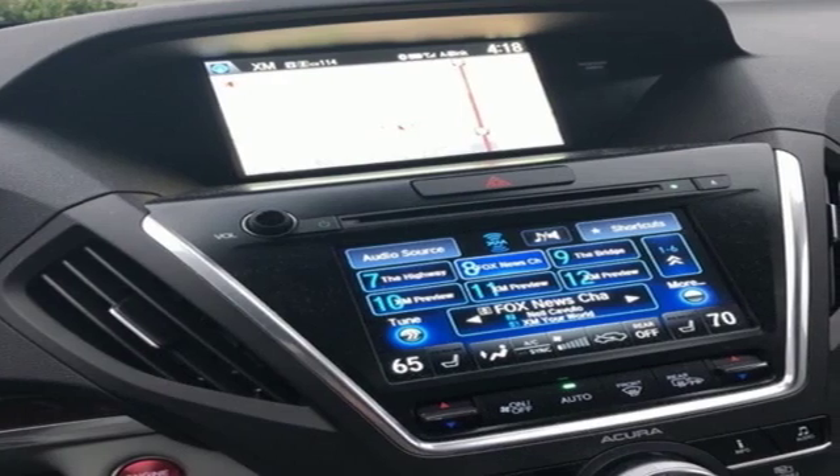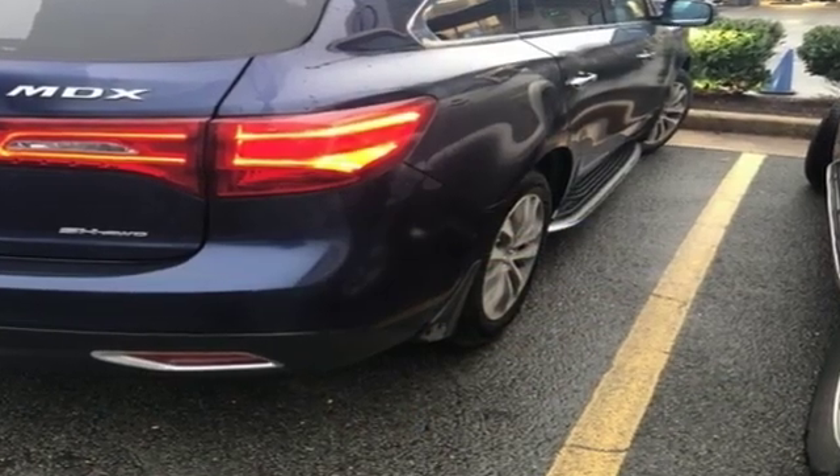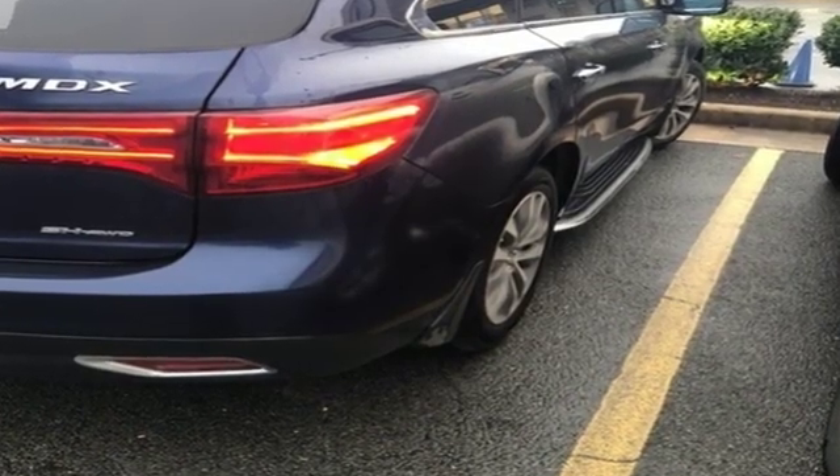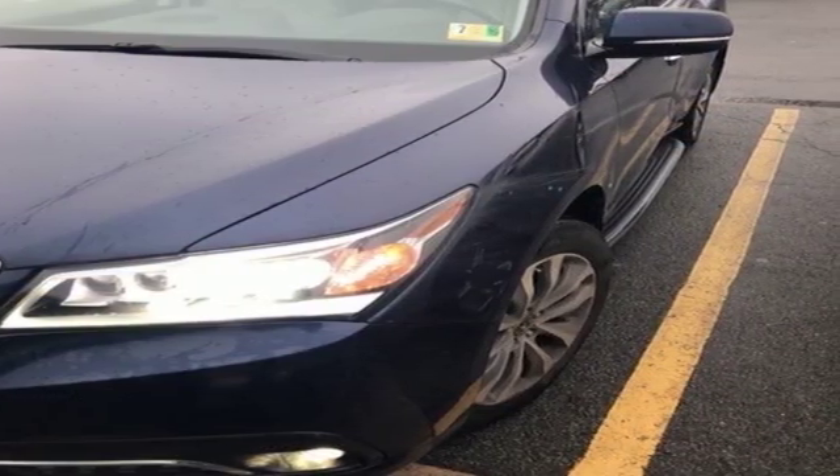Car and Driver notes it seems Acura has taken one of our favorite luxury SUVs and made it incrementally better. At Acura, we manufacture exhilaration so you don't have to. Hurry in today for a test drive.